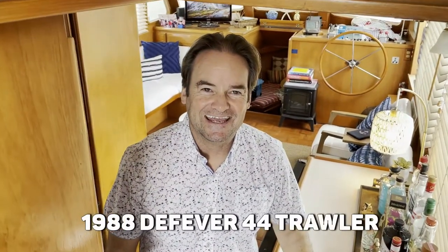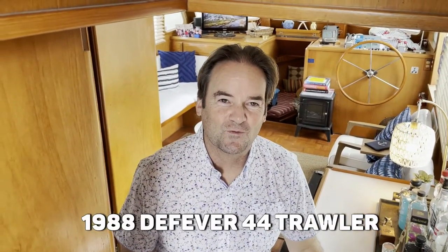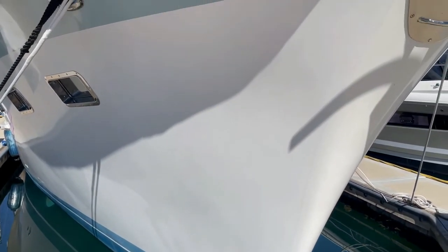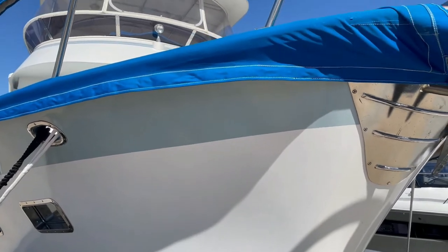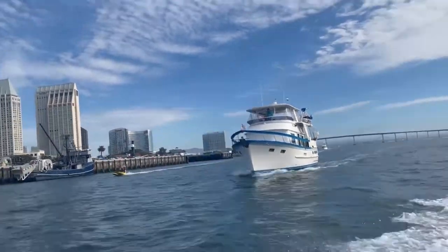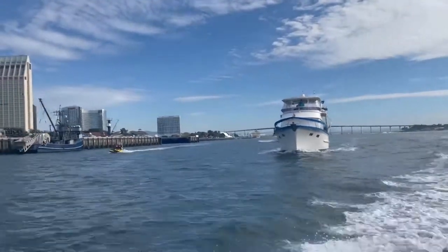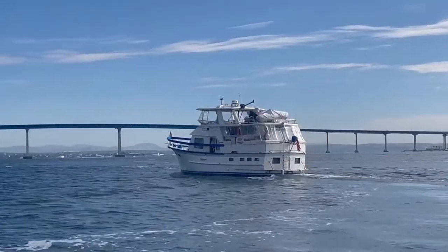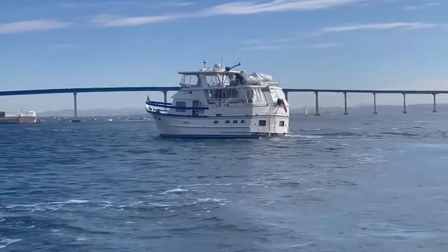Welcome aboard. This is a 1988 DeFever 44 Trawler. It is a full displacement trawler, and what that means for those of you that aren't familiar with trawlers is that it pushes the water out of the way, so this boat won't plane even if it had a 500-horsepower outboard on the back of it.